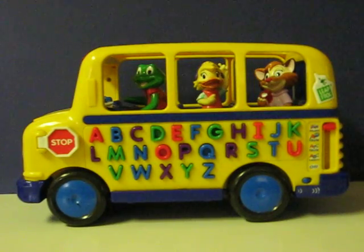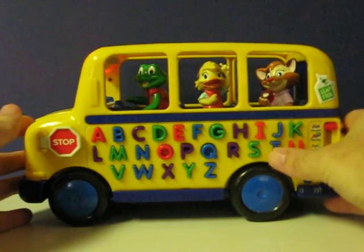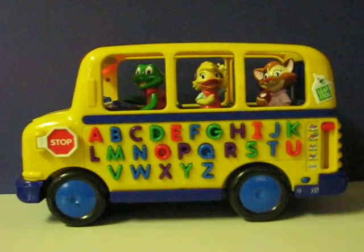Singing makes me so happy. When I sing, my toes get happy. A, B, C, D, E, F, G, H, I, J, K, L, M, N, O, P.